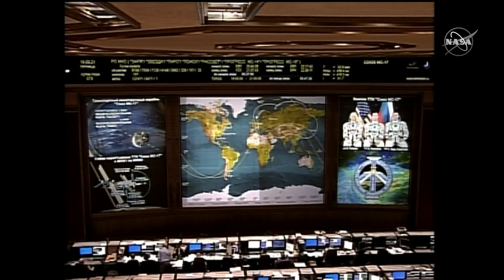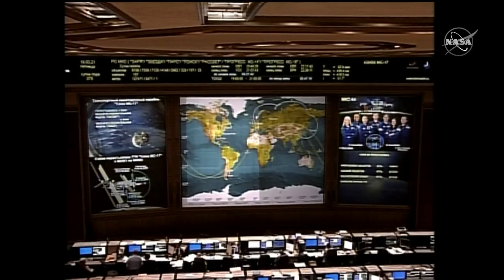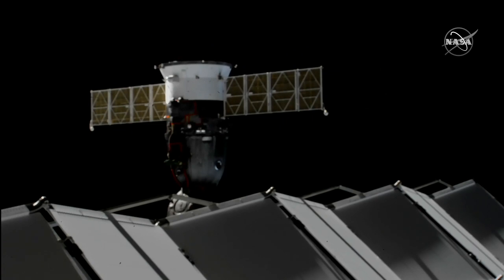Standing by for contact. Contact confirmed at 22:35. Congratulations on the successful docking. R-HC and THC control is to neutral, deactivating the aid command, aid command select. Contact confirmed at 12:12 p.m. Central Time, 1:12 p.m. Eastern Time, as the International Space Station and the Soyuz MS-17 were flying over the South Atlantic east of Argentina.